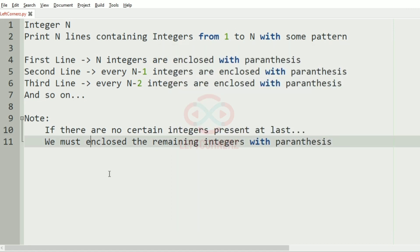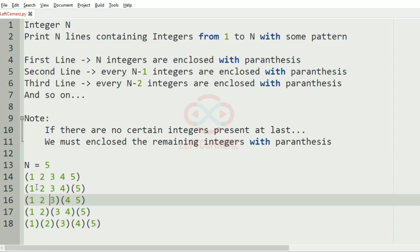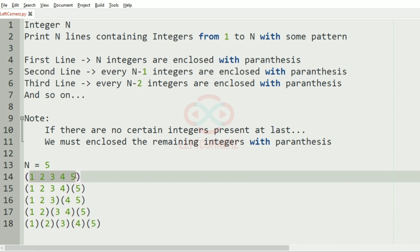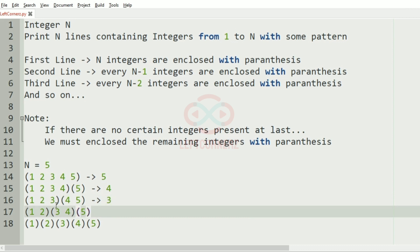Now let's check our test case. Here n is equal to 5. In the first row we can see that 5 integers are enclosed within parentheses. In the second row we can see that 4 integers are enclosed within parentheses.